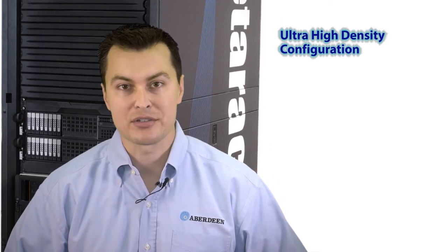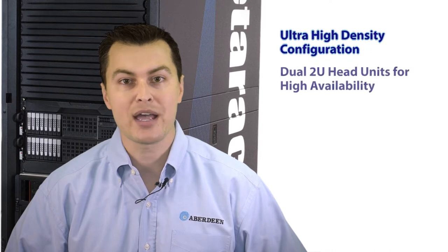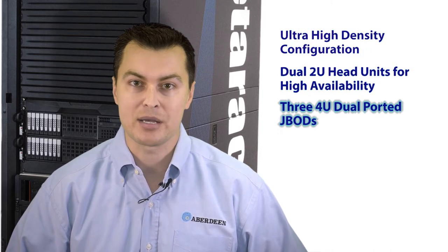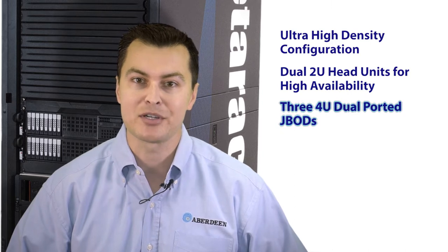Join me as we take a closer look. As you can see, the PEDERAC offers an ultra high density configuration that consists of dual 2U head units for high availability, three 4U dual-ported JBODs, and an LCD KVM control panel, all installed in an industry standard APC 42U rack.